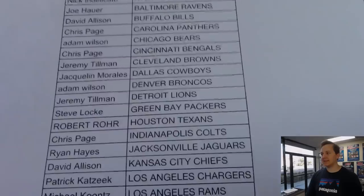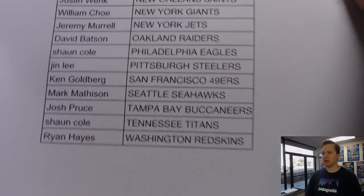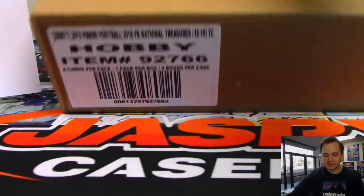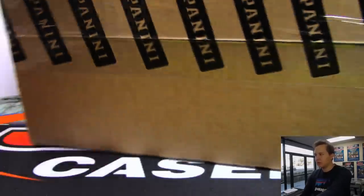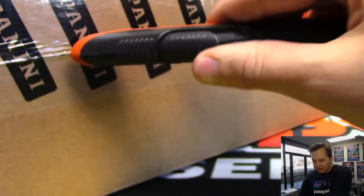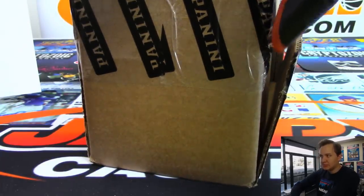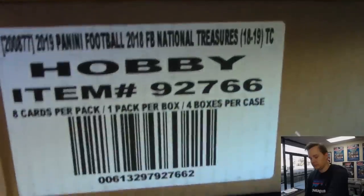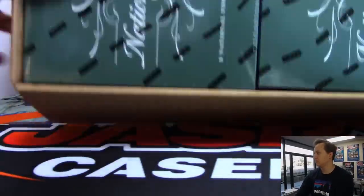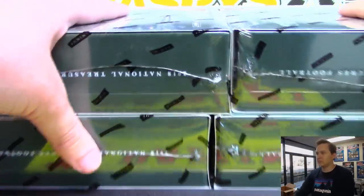New month, new product. And that is the last 2018 product ever - your last chance to break with us is that Flawless Football, so definitely check it out. We'll probably have pre-orders posted early next week, maybe later next week. Try to wait for the checklist on that since it is a high-end release. We'll probably have some random hit breaks, some random number breaks, and maybe some Picker Teams. All right, first box. Good luck.